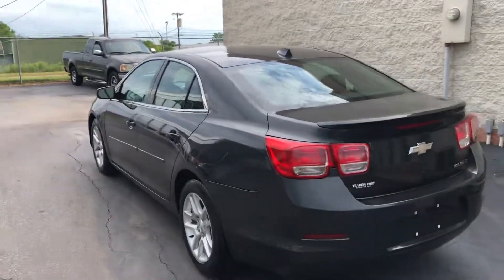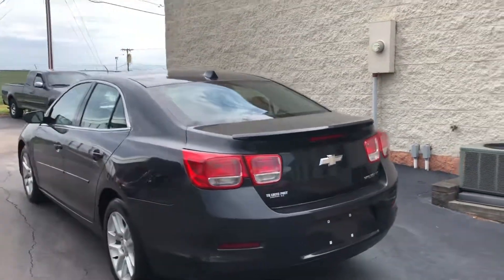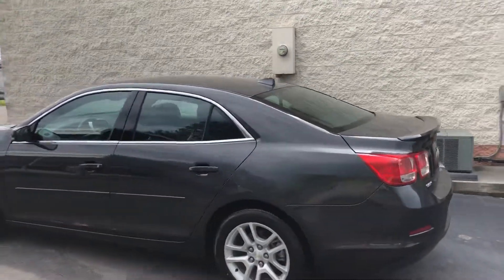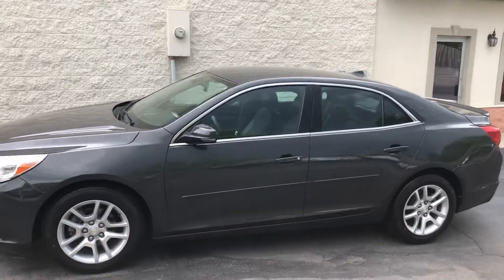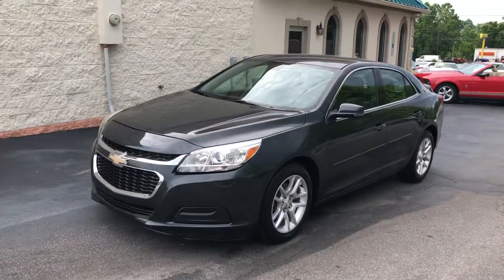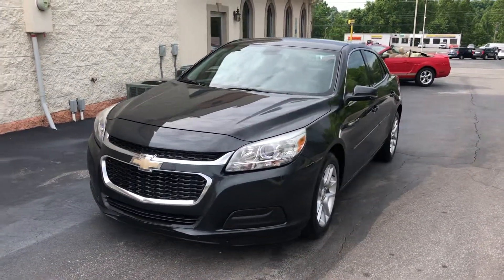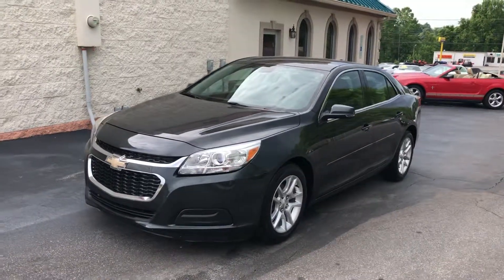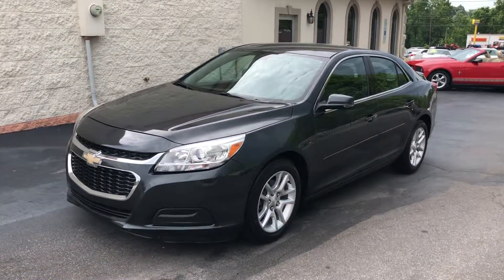We can get it done — good credit, bad credit, no credit at all. We've got the best rates around. Chevrolet Malibu at the Conover location, two locations, both family-owned and operated by my family, guys. Great people, awesome prices, easy financing. 2014 one-owner Chevrolet Malibu here at the Trading Post Supercenter in Conover. 888-805-8558. Come check it out today.